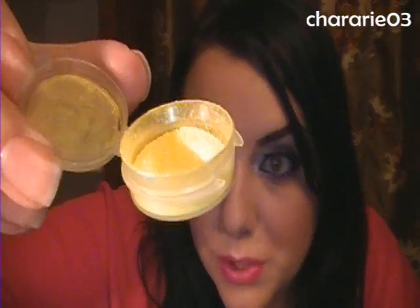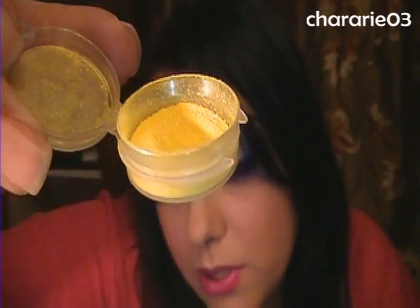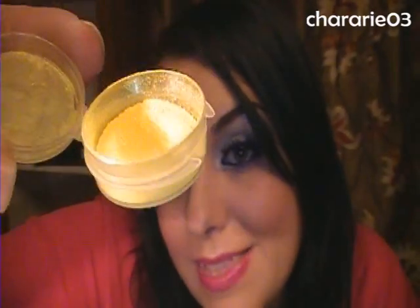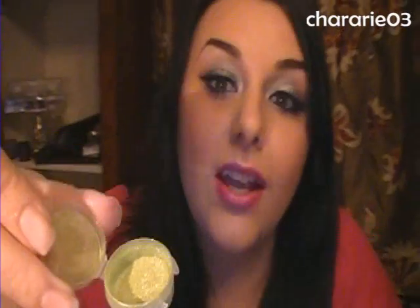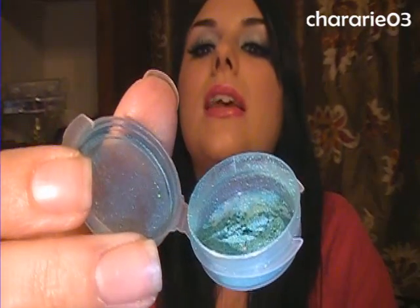I'll show you the glitter I'm wearing in a minute, but staying on the eyeshadows: this one is called Canary — it's a really pretty shimmery yellow, similar to Electric Lemonade from Glamour Doll Eyes and the yellow from Glamix Cosmetics. This one is called Reptar — it's a yellowy-green shimmer pigment with some turquoise glitter in it, which is amazing. And this one is called Sea Bass — it's like a turquoise-y seafoam green, similar to seafoam but with a little more of a turquoise sheen to it.